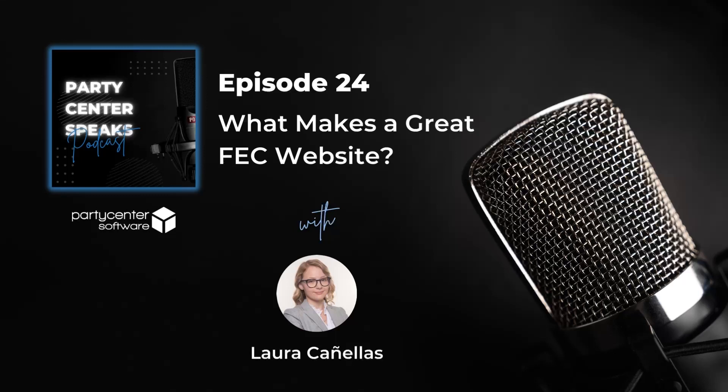What makes a bad FEC website? Some elements of a bad FEC website are poor branding, too many colors, website not matching the logo, or a blurry logo. No calls to action directing to online booking. Cluttered layout and lack of organization. Hidden navigation or a confusing menu.